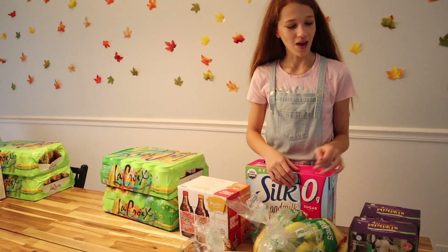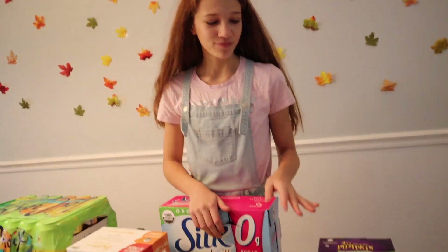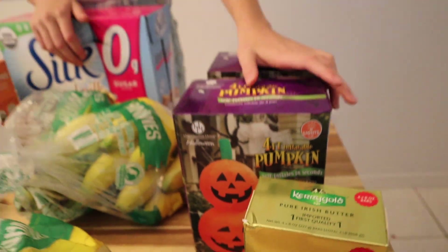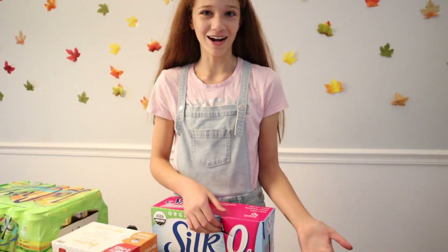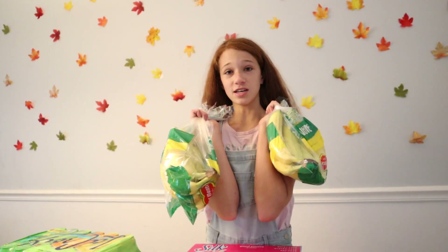So, this is our Costco haul. We have Kerry Goat Butter — mom's favorite kind of butter. These were not from Costco, we got these from Aldi: two pumpkin inflatables for $13.00 — a really good price. Normally they would be like $50 if you went anywhere else, but they will sell out fast. We got three bunches of bananas; we love bananas in our house — we'll probably go through this in like a week, maybe even a weekend.